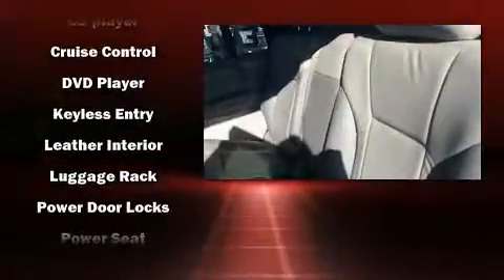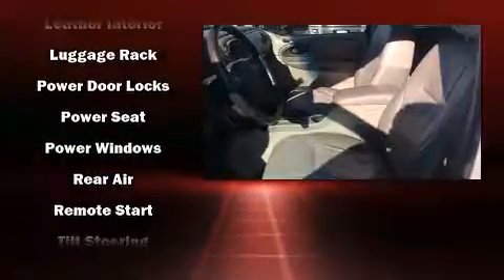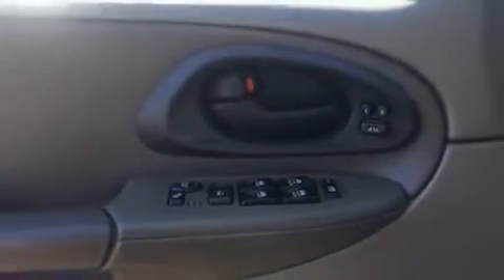Passengers are protected by various safety and security features including dual front impact airbags, ignition disabling, and four-wheel disc brakes with ABS.